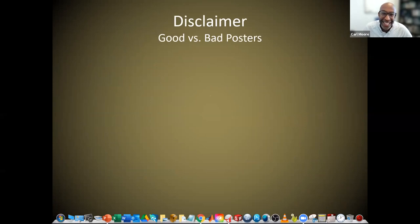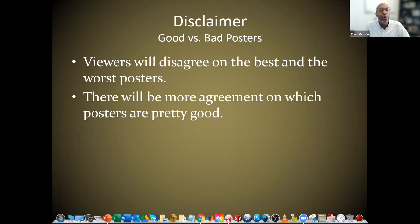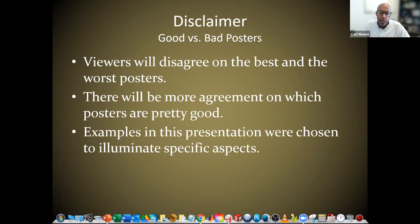Here's my disclaimer as I get into this presentation — good versus bad posters. You guys as viewers are going to somewhat disagree with me sometimes on what is the best and worst poster, because I'm going to show posters I think are good and posters I think are bad. There can be more agreement on which posters are pretty good. Examples in this presentation were chosen to illuminate specific aspects — a poster may have a great color scheme but poor font, so there can be good and bad things on the same poster. What follows are some generally agreed-upon do's and don'ts.